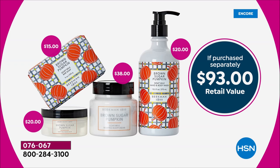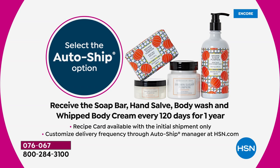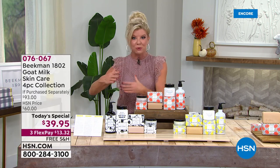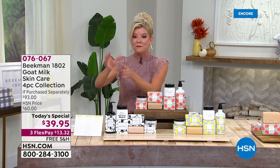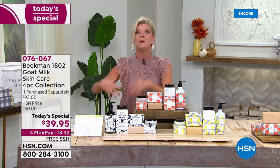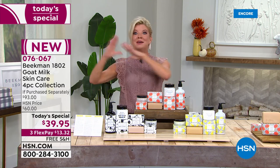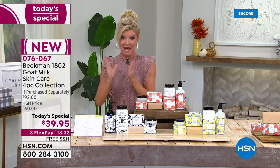$93 would be the retail value if purchased separately. Today and only today, while quantities last — and they're already going very quickly — we are offering this for $39.95. We have free shipping and handling. We have AutoShip, which is always our number one top seller. This is an opportunity to secure AutoShip 120 days out. With AutoShip you're securing this one-day-only price, but you're in complete control — you can cancel at any time or ship to another address.